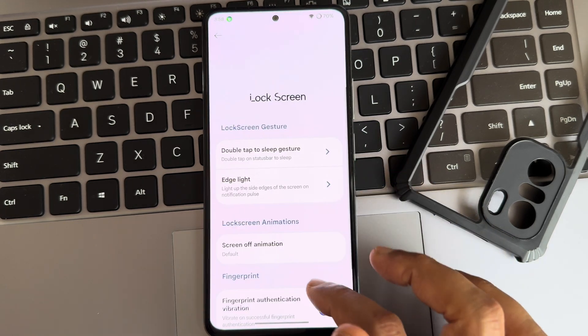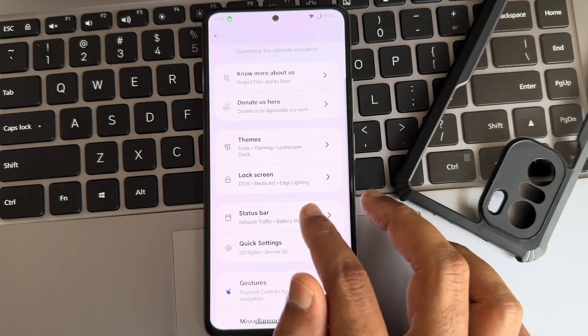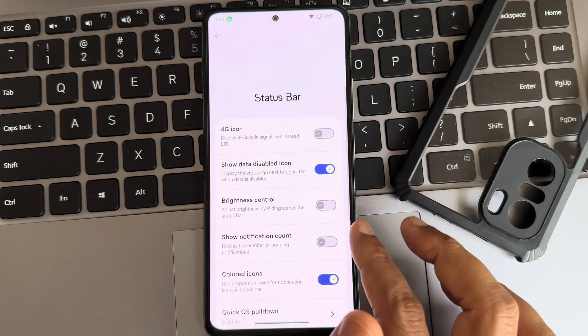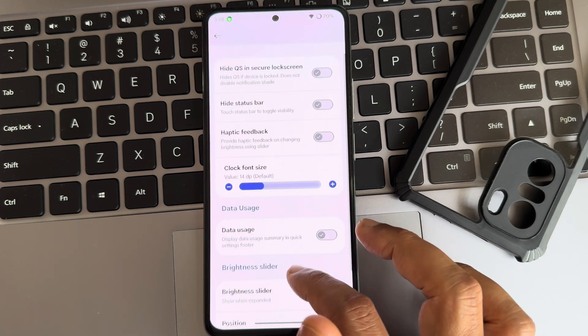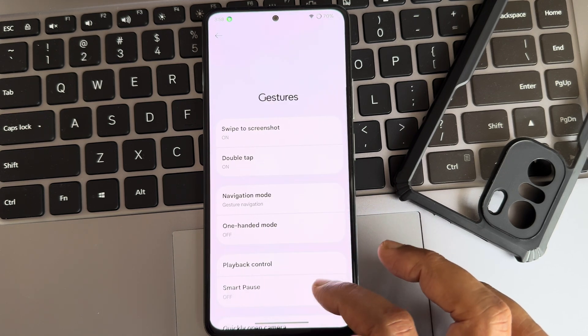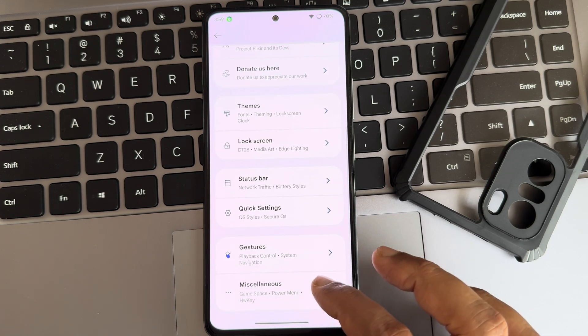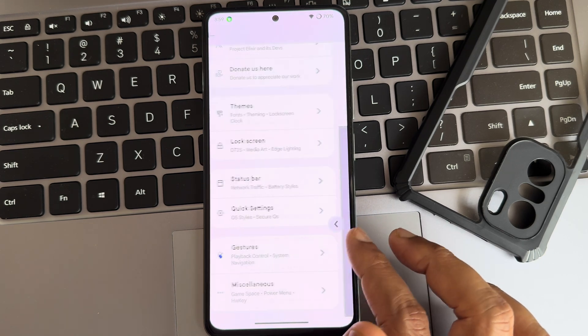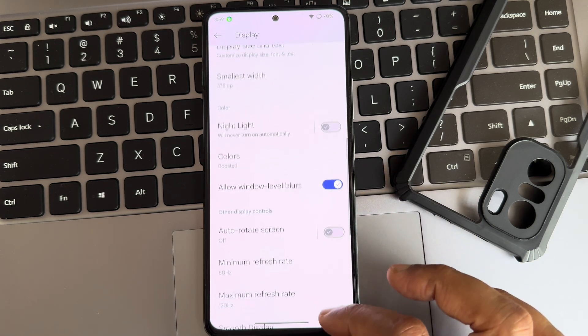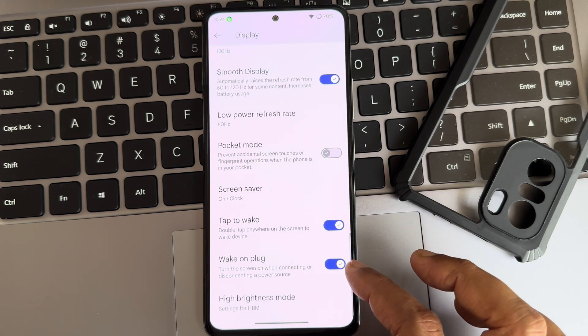Going into the lock screen again, there are many customizations. In terms of the status bar, you can choose between options. Quick settings also have some customizations. Gestures are also available, and the customizations in the baseline settings are quite cool. Moving into display settings, you get build-up options here too.